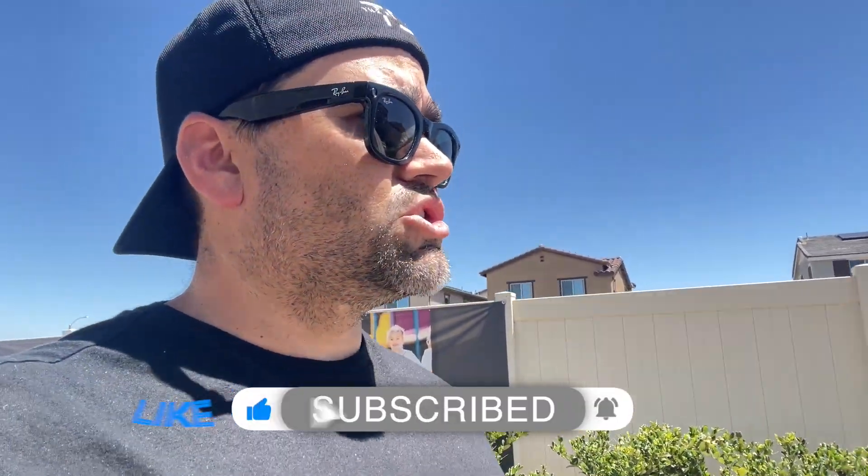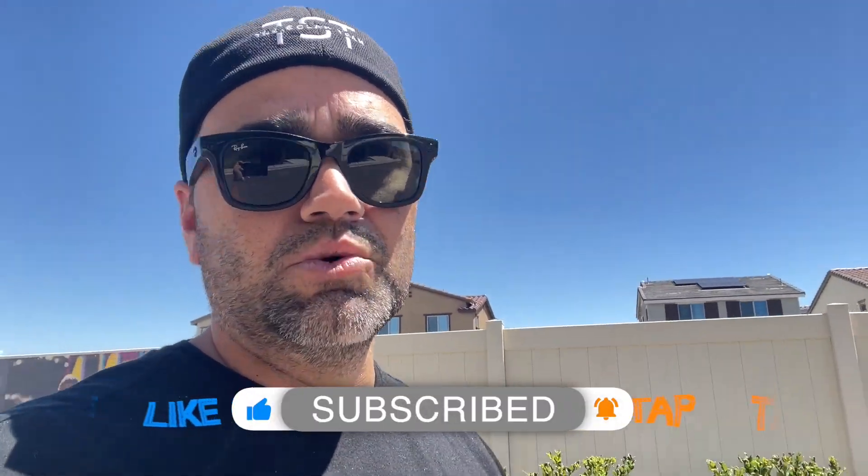If you're interested in this area and this community, definitely reach out — my contact information is down below in the description. If you like seeing tours like this all around Menifee, Temecula, Murrieta, really anywhere in Southern California, go ahead and hit that subscribe button so I can show more home tours and neighborhood tours.